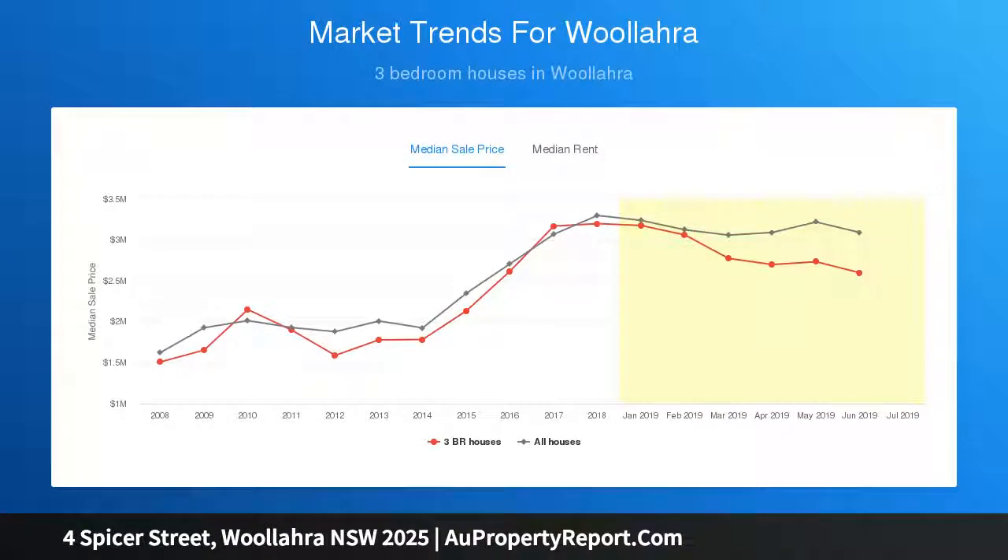Wonderfully convenient, this charming home is footsteps from cafes and restaurants and within easy reach of popular schools, city transport, and Centennial Parklands.